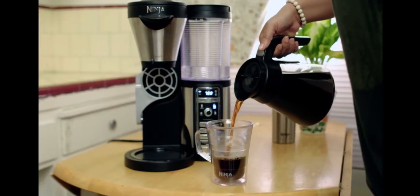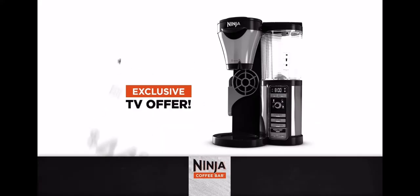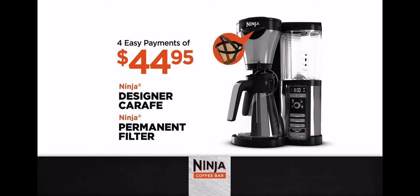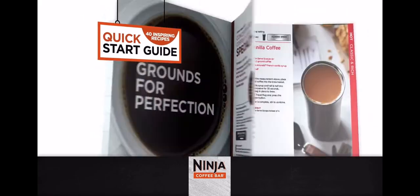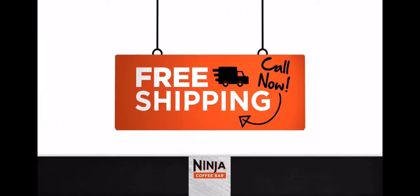But don't just take their word for it — you can prove it to yourself. And right now, Ninja is making that easy. Call or go online right now, and the Ninja Coffee Bar system can be yours for just four payments of $44.95. It comes complete with the Ninja Designer Carafe and Permanent Filter. Plus, we'll send you the Quick Start Inspiration Guide with 40 popular professional coffee drink recipes. And if you're one of the first 500 to order, you'll even get free shipping.